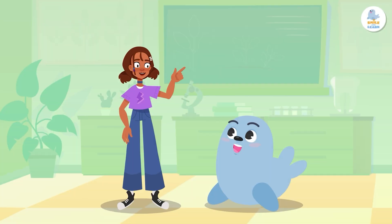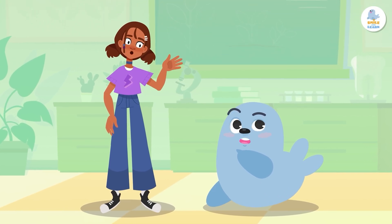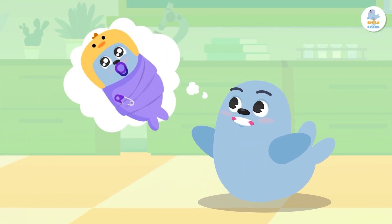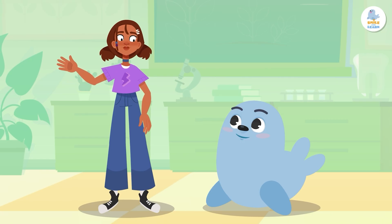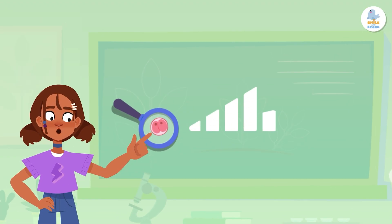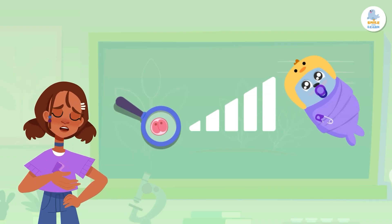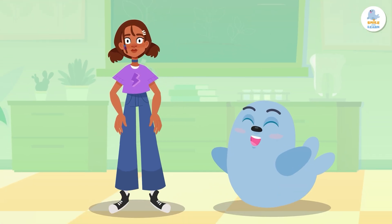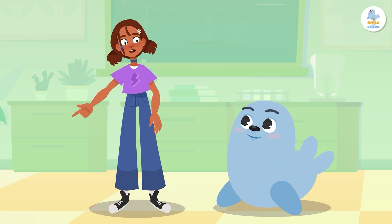Here's a riddle: what is it that all living beings have gone through, and that none of us can remember? Our birth! It's fascinating how we go from being a microscopic thing to a person. Today we're going to learn how human life begins. To understand this, we need to talk about the three stages of human reproduction: fertilization, pregnancy, and birth.